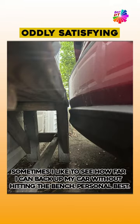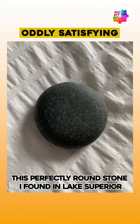Geometry of nature. Sometimes I like to see how far I can back up my car without hitting the bench — personal best. This perfectly round stone I found in Lake Superior.